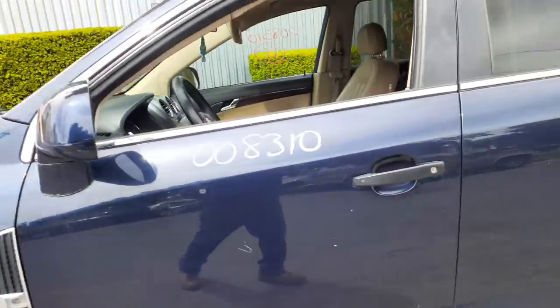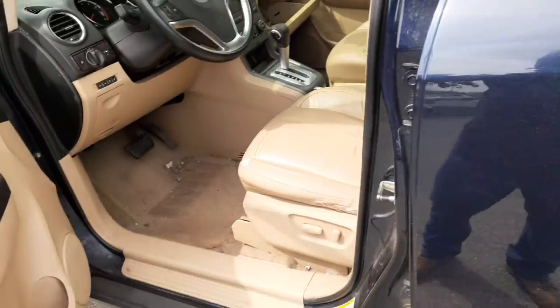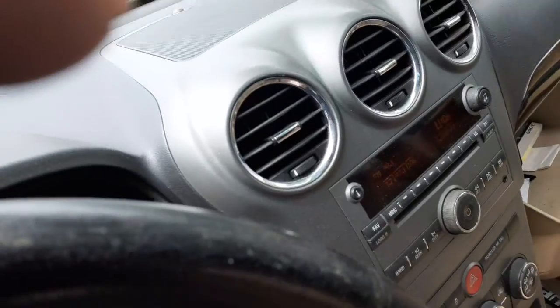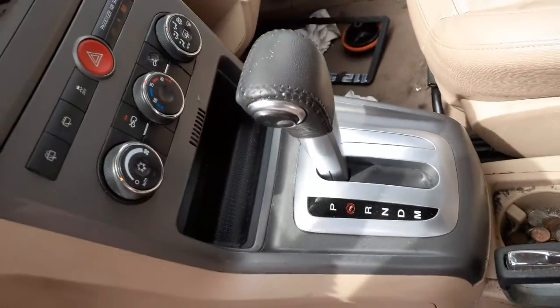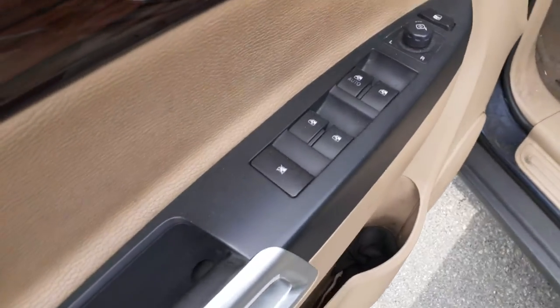Left side mirror is no good. Seats are no good. This is a cashmere interior. Here's your shifter. Left side seat is an eight-way power heated. There's your window switches.